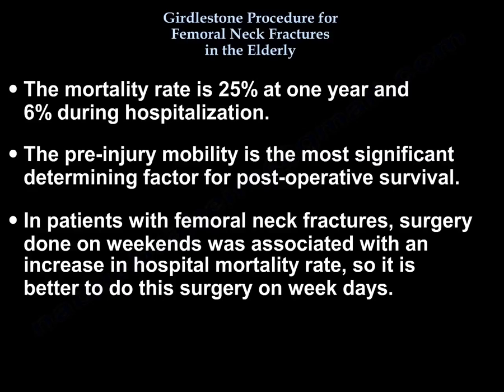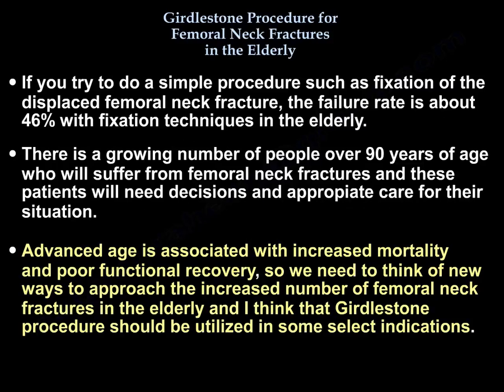Pre-injury mobility is the most significant determinant factor for postoperative survival. In patients with femoral neck fractures, surgery performed on weekends was associated with increased in-hospital mortality, so it is better to perform this surgery on weekdays. If a simpler procedure such as fixation of displaced femoral neck fractures is attempted, the failure rate is about 46% with fixation techniques in the elderly.